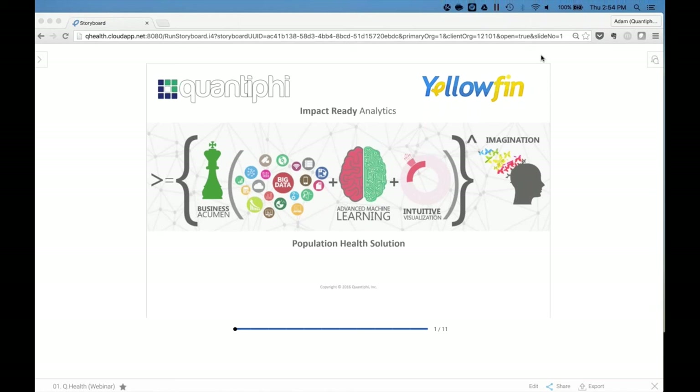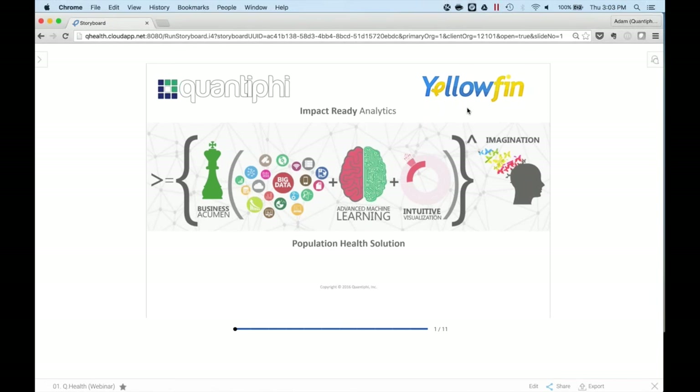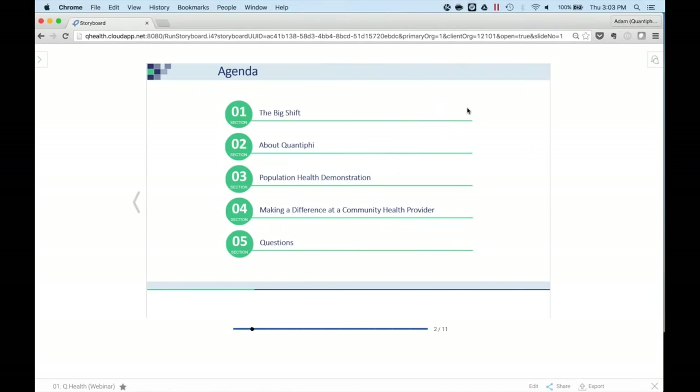Thanks, Jimmy, for kicking us off. I appreciate the introduction. As you mentioned, my name is Adam and I'm a data science consultant with Quantify. We're here today to show you our population health solution that we've implemented in Yellowfin. Before we get into the details and into the demo itself, I wanted to walk through a brief agenda of what we'll be covering today.